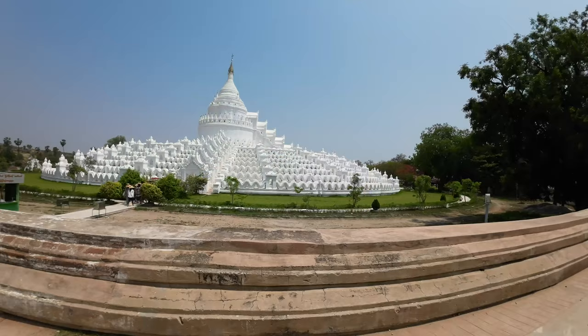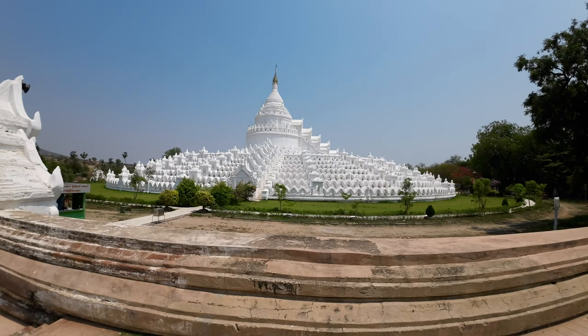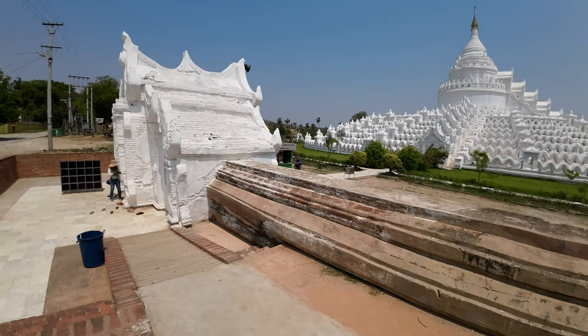This is a styling I've never seen before. You can see it's round and it has kind of those little wave things. There are seven different levels and then you can go up to that Chedi. First we got to go through this little gate and we'll see how this is.